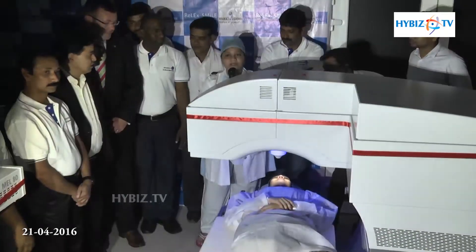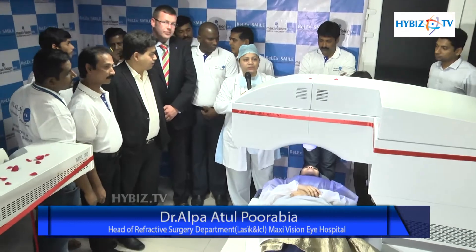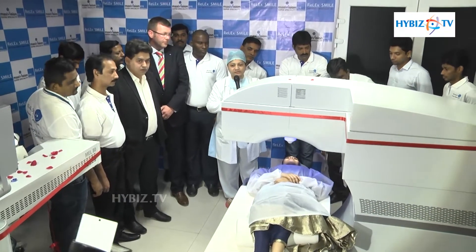This left side screen will show you the live surgery, and the right side screen we are going to enter the data of the patient and we are going to display the patient information on the right side screen.